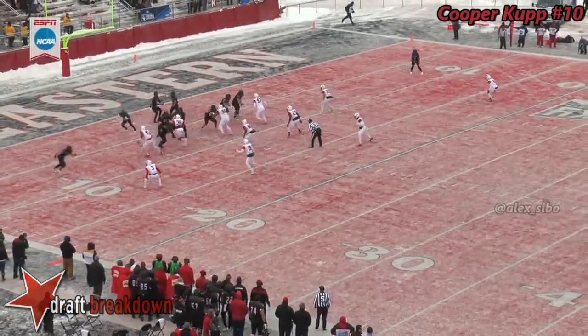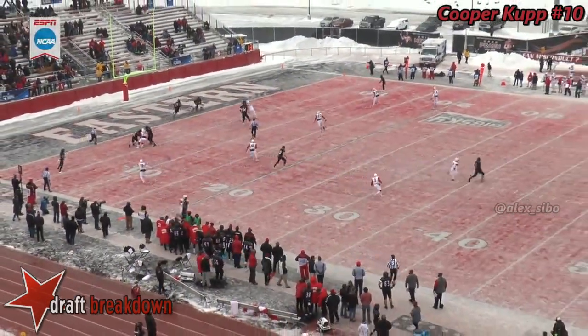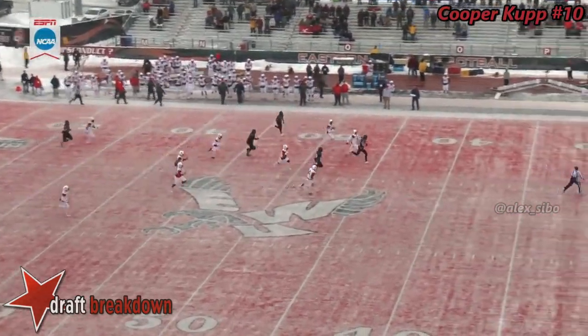Micah Keels finally caught up with him there, but Gubrud escaped a potential safety and it was a huge play. We talked about Gubrud's ability to buy time in the pocket. This time he escapes almost a sure safety, but keeps his eyes downfield and finds his number one guy, Cooper Cup. And then Cooper Cup just used his legs and picked up a huge gain.